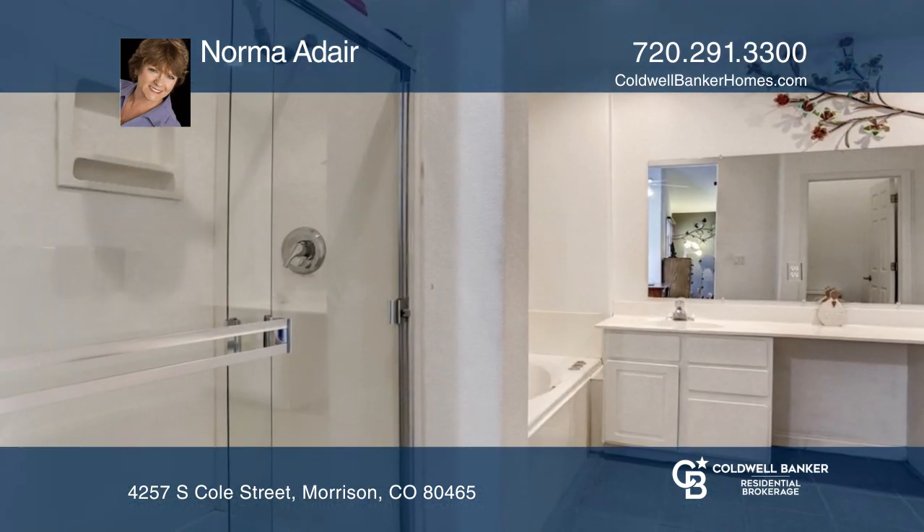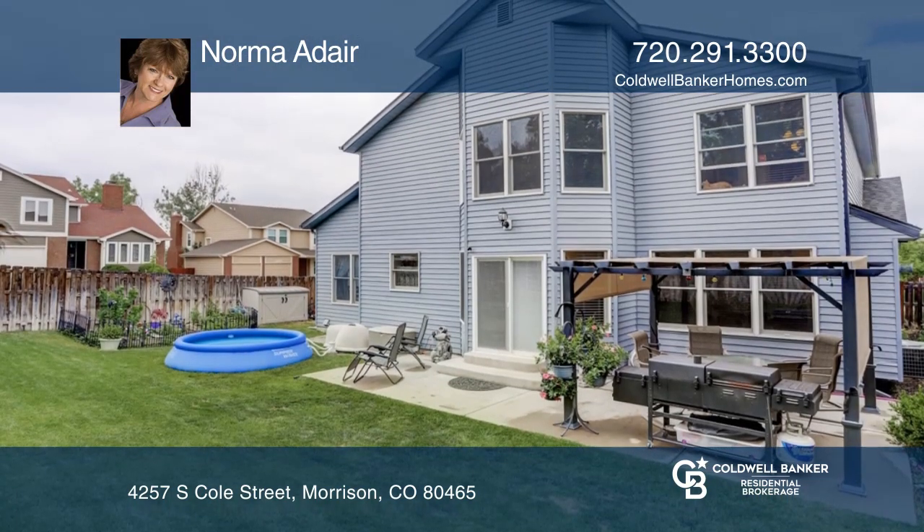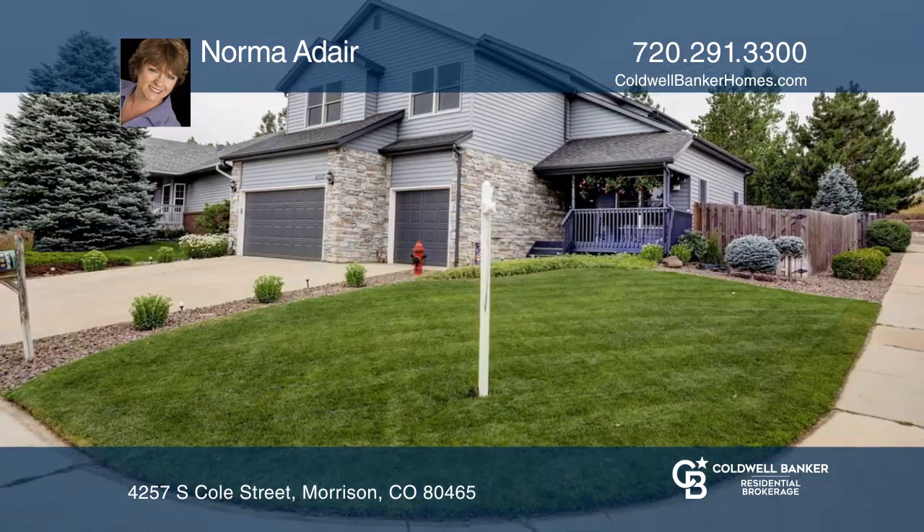This home is complete with a newer roof, a backyard with a garden area, and a patio with a covered gazebo. Buy your dream home today by contacting Norma Adair.